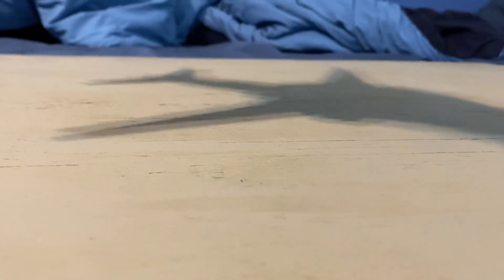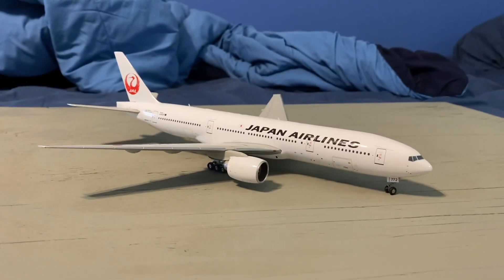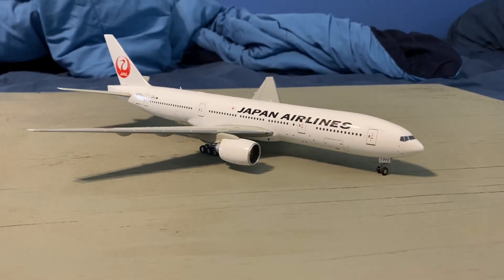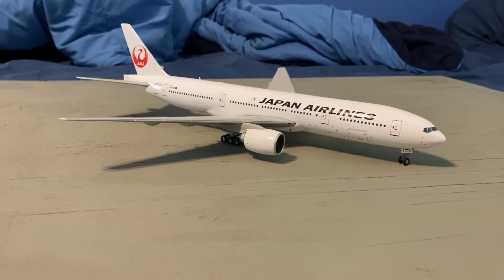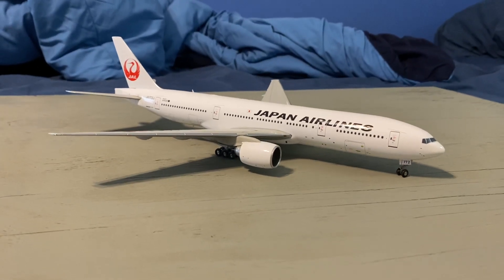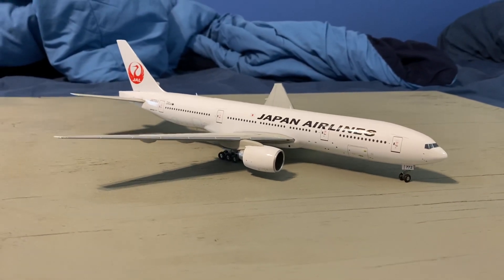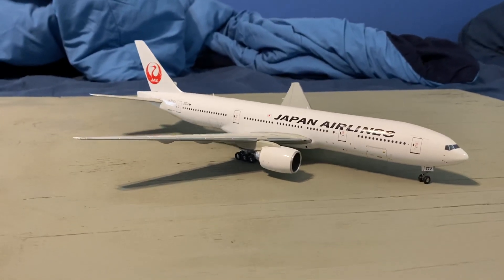At number 8, let's go with this one — it's a little bigger. My JAL Triple Seven 200 non-ER — a rare model, a little older though, and it definitely doesn't have the most up-to-date 777-200 mold. It didn't come with a stand, but I got it for a decent price so I'm not going to complain. The model itself isn't broken in any way, so I'll take it.